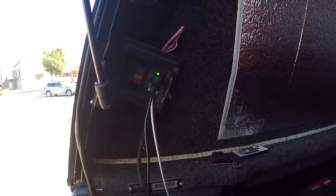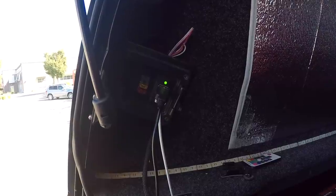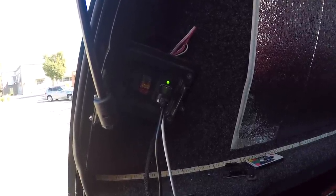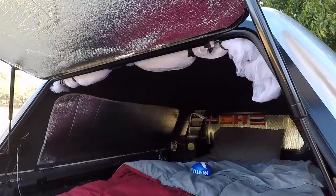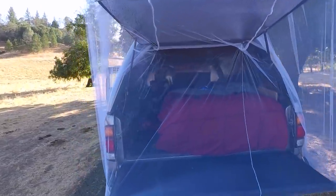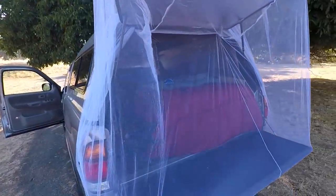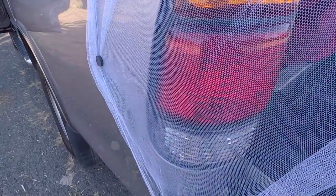I keep my electronics charged with this — it came with the camper shell. It has two outlets I can plug different USBs into, so I'll charge my iPod, my phone, as well as my GoPro from it. Up top I have some mosquito netting hanging from some hooks. The most comfortable way to sleep is with the back opened up, and the netting prevents any bugs or mosquitoes from getting inside with me.